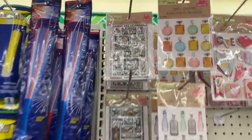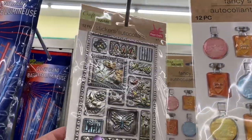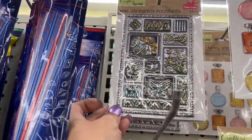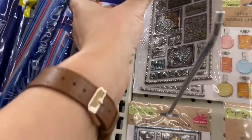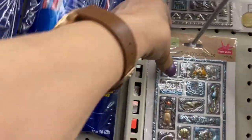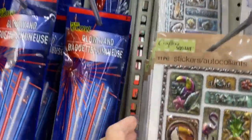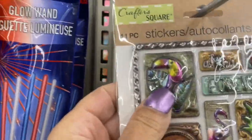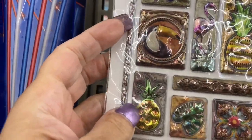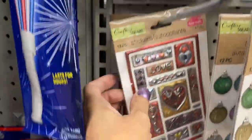Here we are with the stickers. These are the paper cup poofy stickers — I love these, they look like little aluminum-type stickers. Those are so pretty. Then they have this one with the two cans, the flamingo, and the pineapple. They're so pretty.